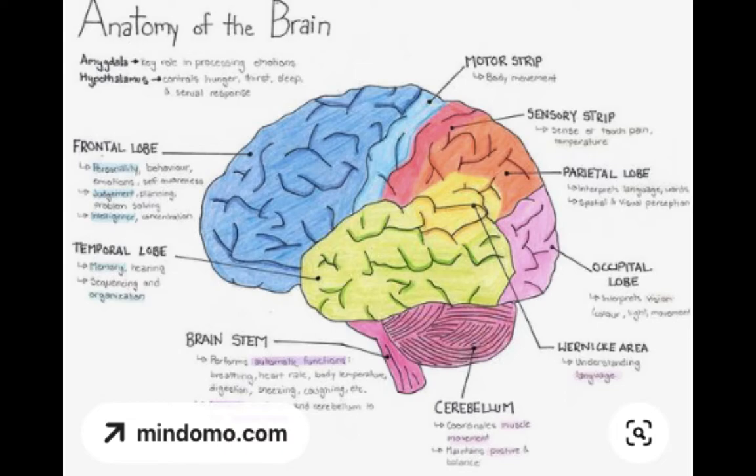My name is Christiane and I work as a neuroradiologist. I finished my training in 2009.